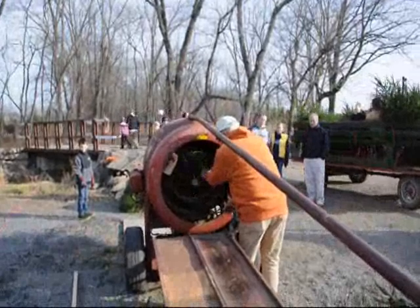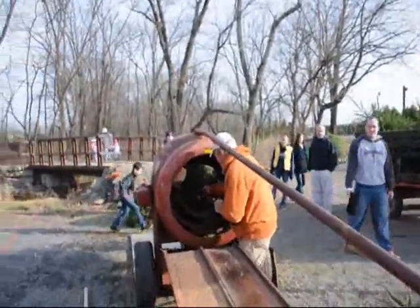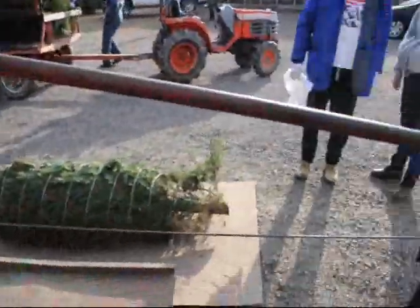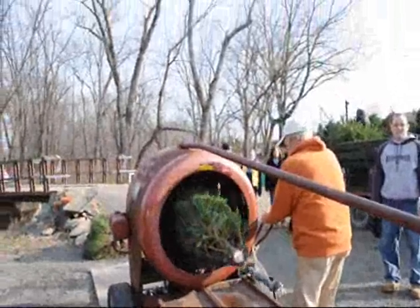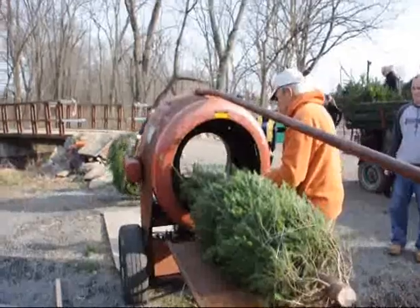This is how we tie up a tree so we can put it in your car. Bob here puts the little things on it, then pulls it through here, and after it goes through it winds it up so it's nice and tight. That's exactly how it's done.